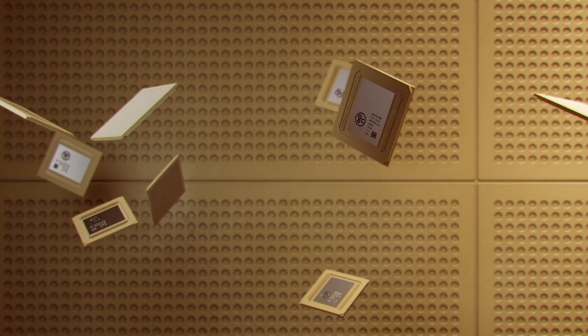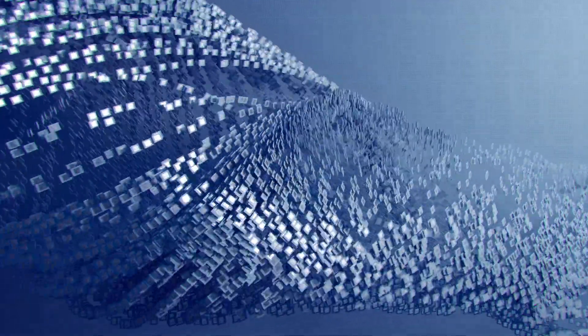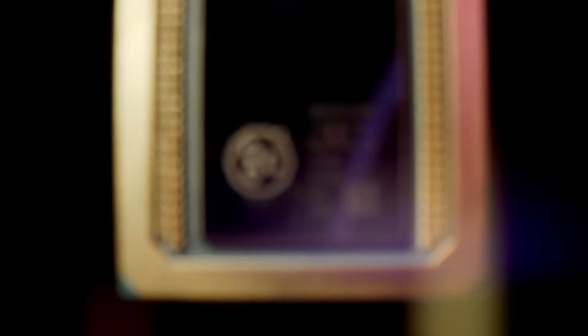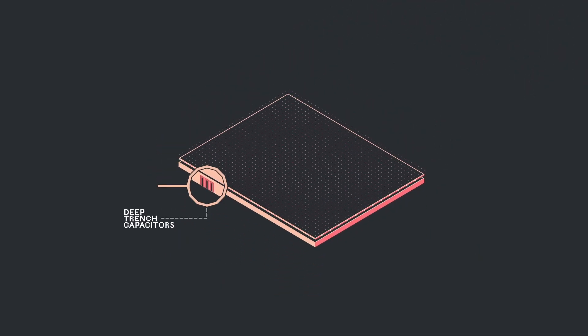Graphcore has previously released two generations of IPUs — Intelligent Processing Units — the last one being in late 2020. Now they've just announced their new BOW processor, and this chip is the first in the world to use wafer-on-wafer technology — basically stacking one silicon wafer on top of another.